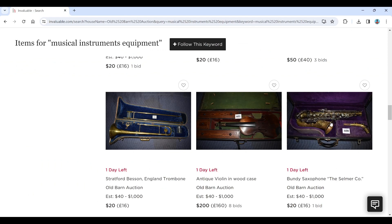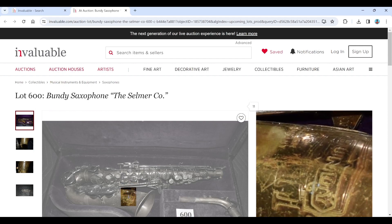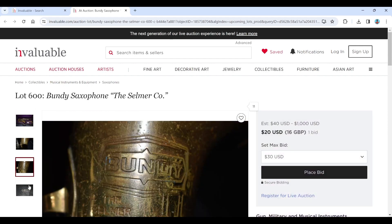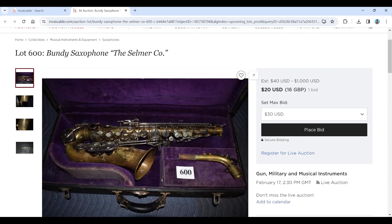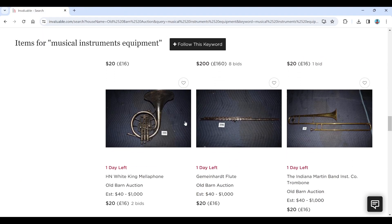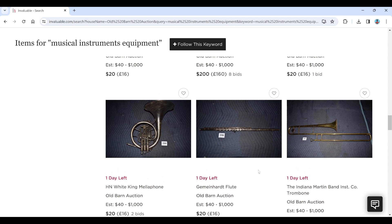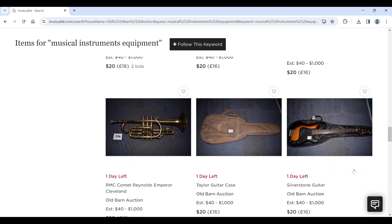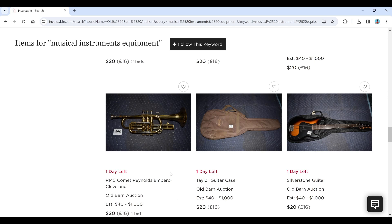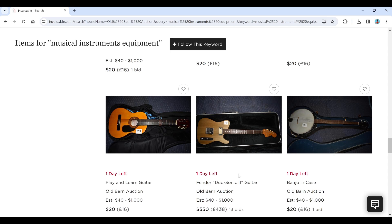There's a Bundy Saxophone by Selma Co. — I think this must be a budget saxophone brand from Selma, not one I'm aware of, but interesting if you're a saxophone person. There's an HN White King mellophone, a Gemman Hart flute, an Indiana Martin Band instrument trombone, an IMC Comet Reynolds Emperor, a Taylor guitar case, and a Silverstone guitar — a cheap little guitar there.